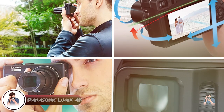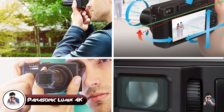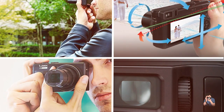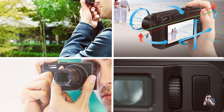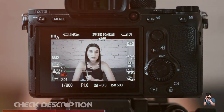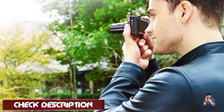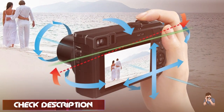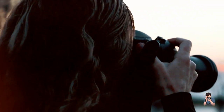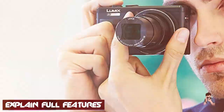Moving on to number two, the Panasonic Lumix 4K digital camera. It is a high-end point-and-shoot camera that boasts a 20.1-megapixel sensor and 4K video recording capabilities. It offers a fast autofocus system and image stabilization, which together provide sharp and steady images even in low-light conditions. The camera's 4K video mode offers impressive detail and clarity, making it ideal for vloggers and filmmakers.